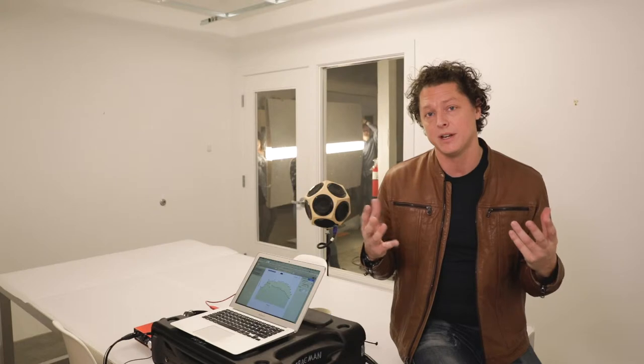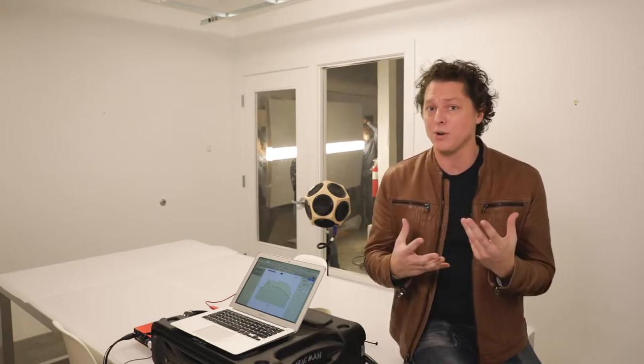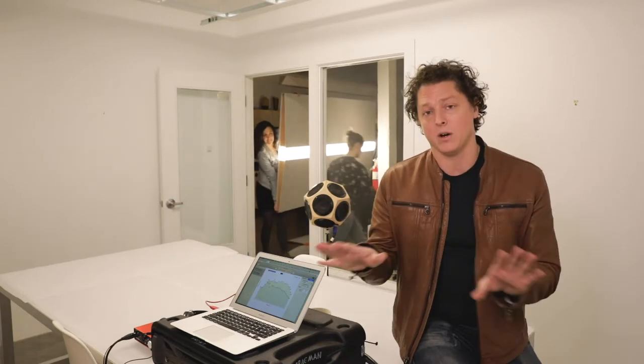We removed all of the materials that might absorb sound, and we're about to show you how we can change the reverberation for the better by bringing in a single object. The materiality of the room is all reflective.